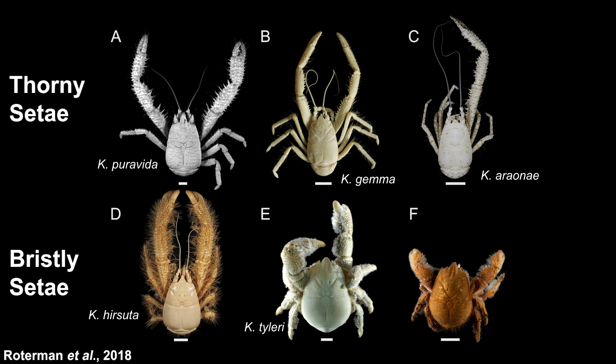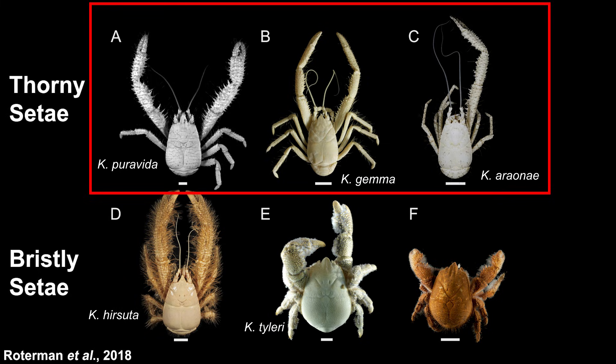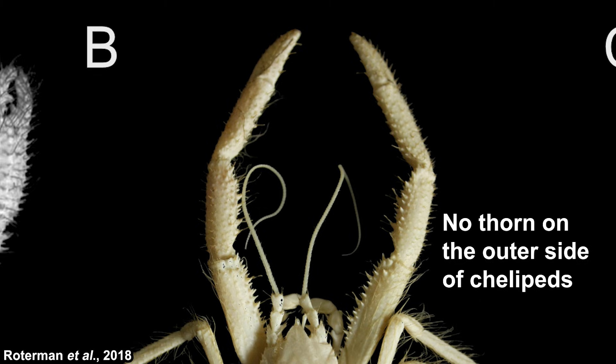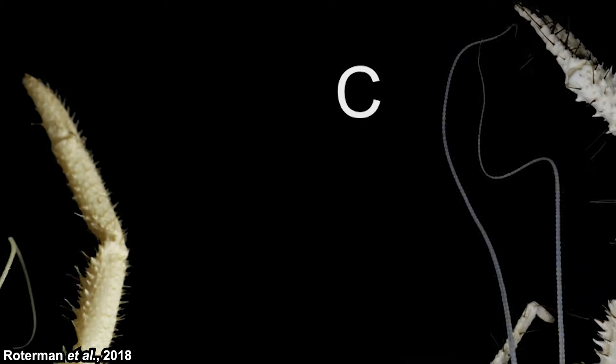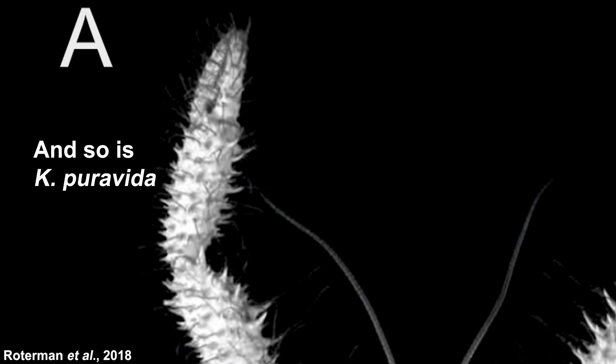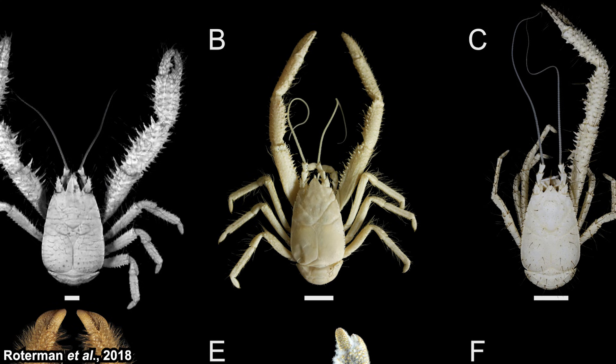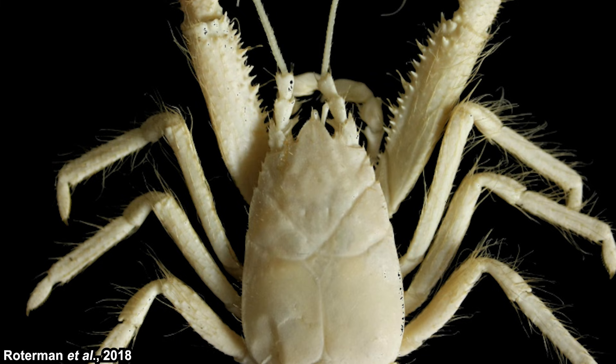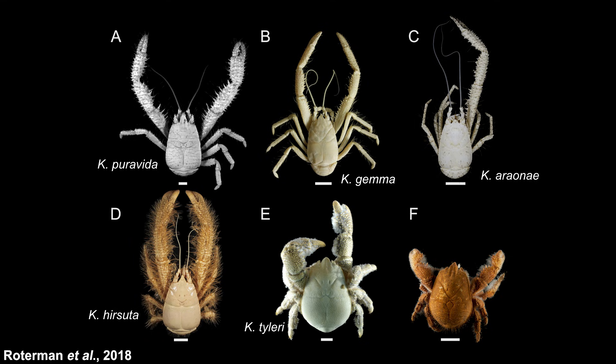Kiwa tyleri appears to have no setae on its dorsal side, but its setae are actually concentrated on the ventral side. To summarize identification: if you can barely see setae on the dorsal side, it's Kiwa tyleri; fine bristly setae on the legs means Kiwa hirsuta; firm thorn-like setae could be Kiwa gemma, Kiwa puravida, or Kiwa araonae. For those three, Kiwa gemma's chelipeds lack thorns on the lateral side, while the other two have thorns all over. Between Kiwa puravida and Kiwa araonae, the rostrum of Kiwa araonae is notably shorter.